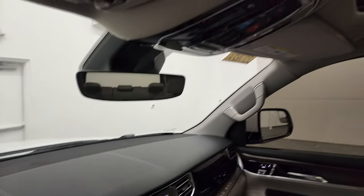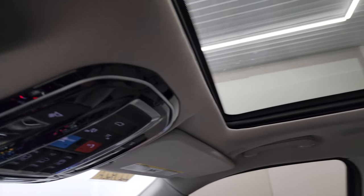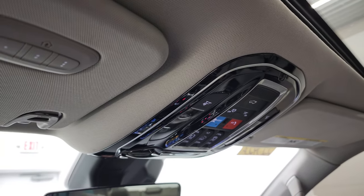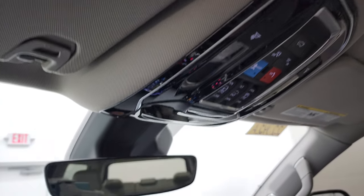This one also has the pano roof. I realize this is a long video but there's so much to go through. You have the assistant button, SOS, controls for the sunroof and sunshade, and your HomeLink controls for your garage door security systems, lighting systems, and auto-dimming mirror.